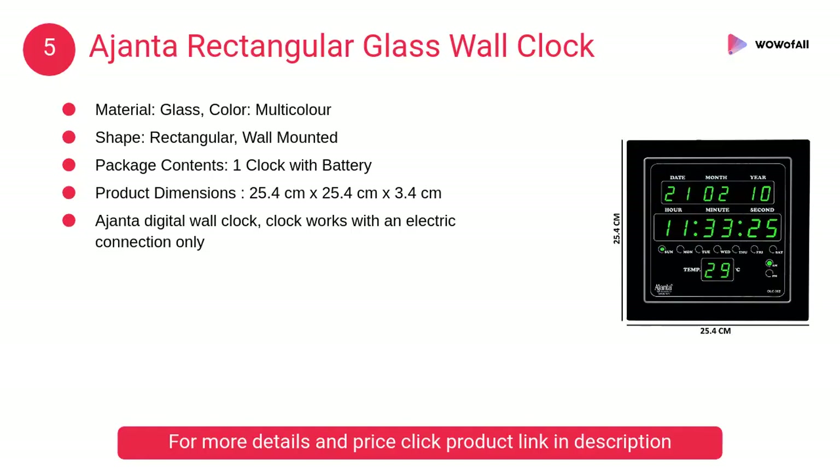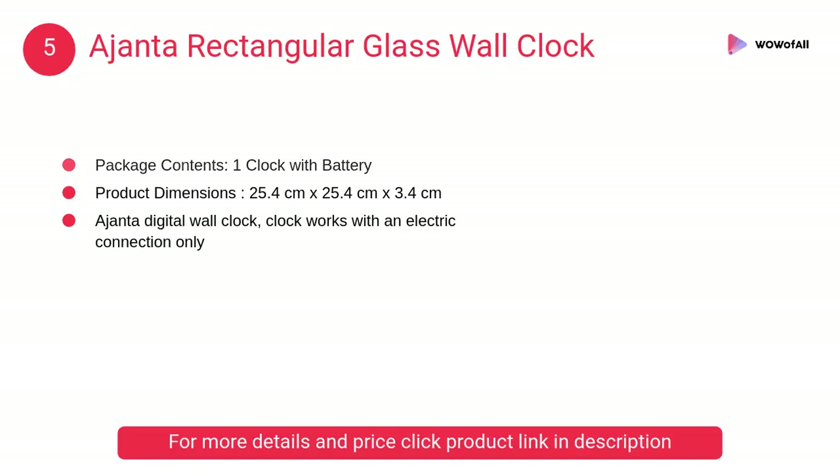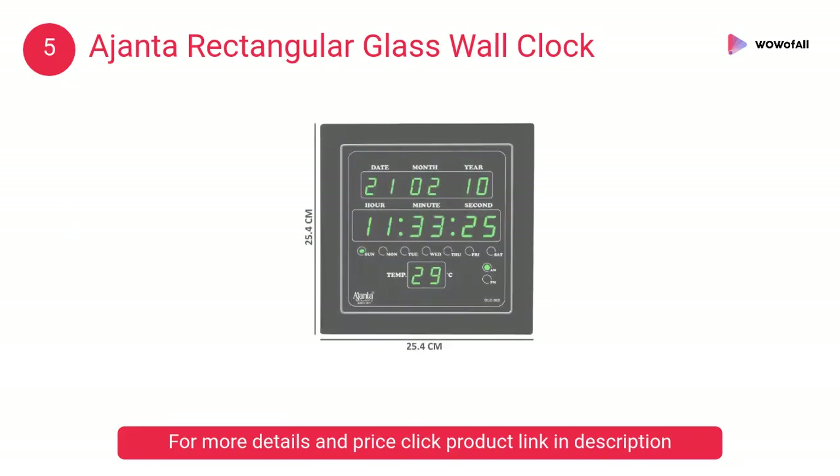At number 5, Ajanta Rectangular Glass Wall Clock. Ajanta brings you this digital wall clock which has a square design and comes with a black body with glass. The wall clock features a digital LED display and is both battery and electricity powered.